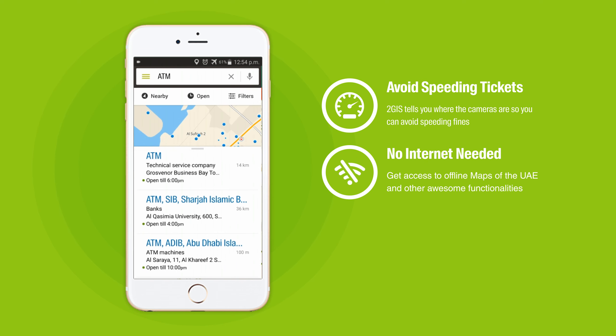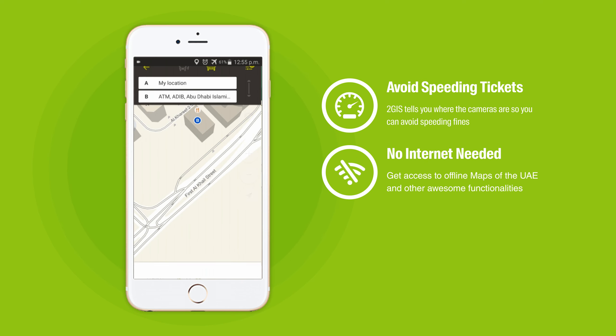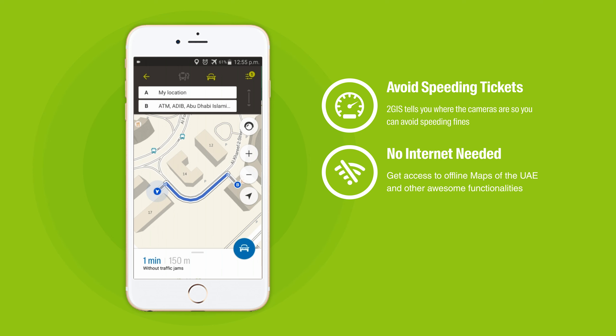No Wi-Fi? No mobile internet? No problem! Access 2GIS maps offline anytime, anywhere.